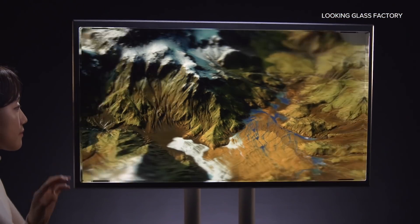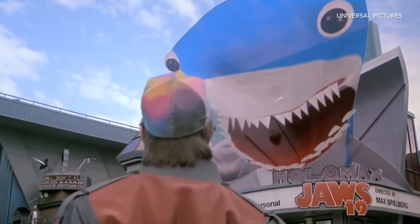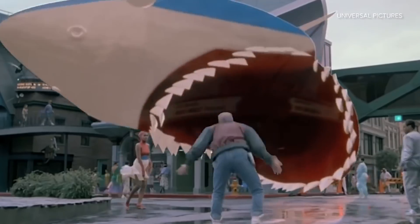This 8K holographic display can show 3D content from 45 unique perspectives, with no headsets or special glasses required. I've had this dream of a holographic display since I was a little kid — I first saw the shark gobble up Marty McFly in Back to the Future 2.